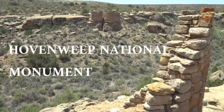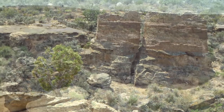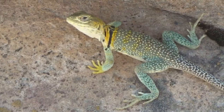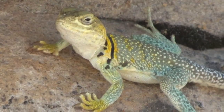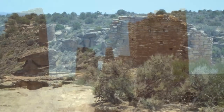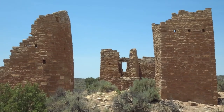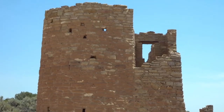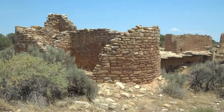Hovenweep National Monument. Hovenweep House.